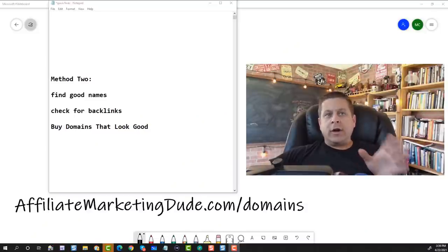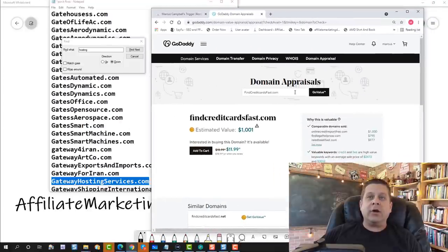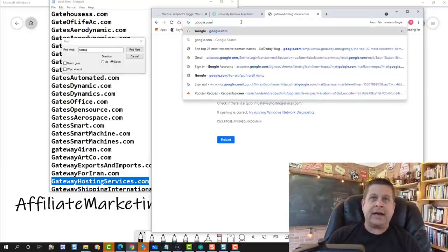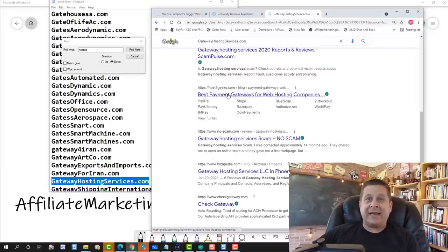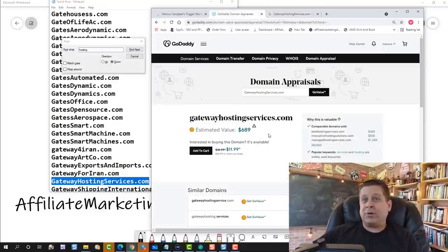Now let's go into strategy number two. In method two, we do the same thing — find good names — but then we add another layer where we check for backlinks on Google and other search engines, and then buy the domains that look good and resell them. A bonus tip: you can go into Google and search for the domain to see if anything comes up. We go to google.com, put the domain in, and see if there are some things that have checked this out, which means it's got backlinks. Based on that, this is probably worth something — a decent domain.